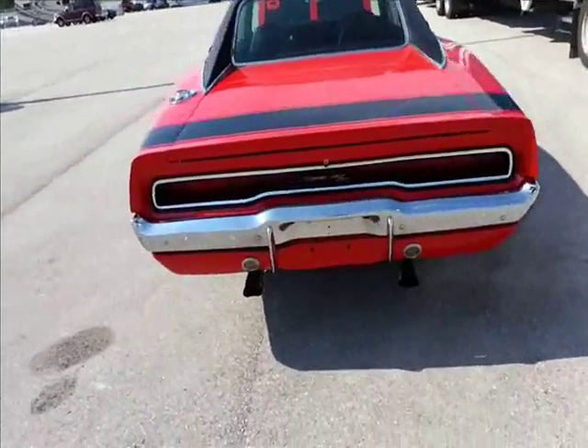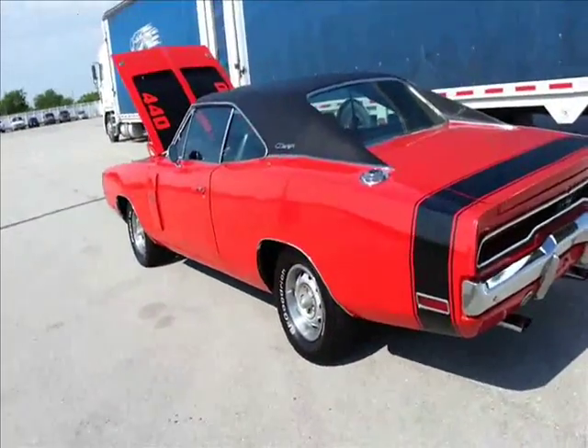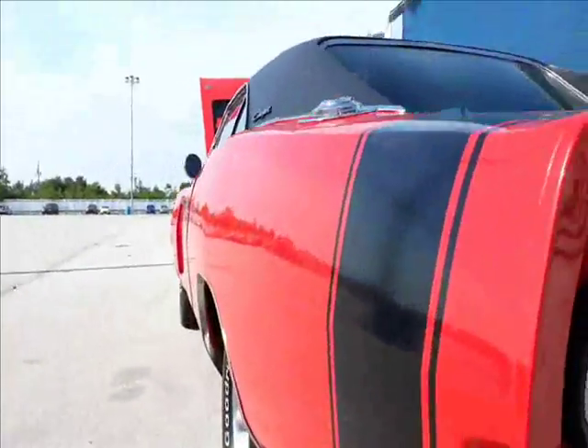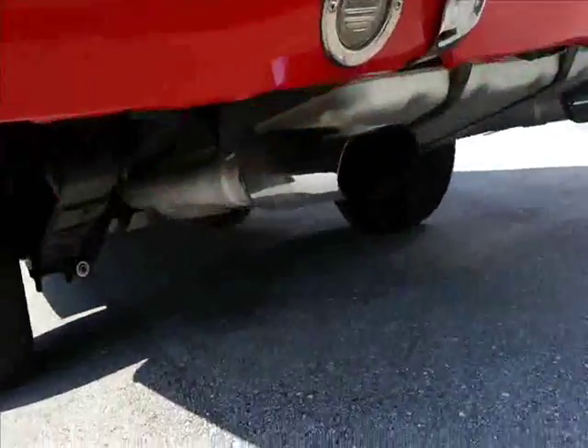What's that, a '70? '71? Not sure on the years. Sure is nice. Nicely restored. Look at that paint, man. Just a couple little ripples down there, but pretty good.